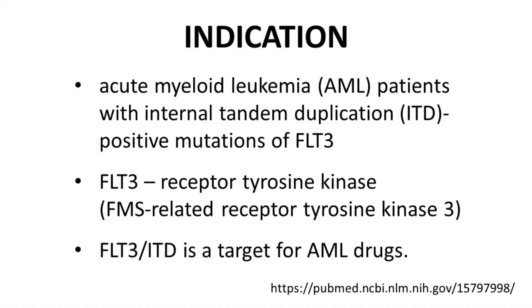Quisartinib is approved to treat AML specifically for AML patients with internal tandem duplication mutations of FLT3. FLT3 is a receptor tyrosine kinase, specifically FMS-related receptor tyrosine kinase 3. So FLT3-ITD is the target for AML drugs, including Quisartinib. The ITD mutation is found in approximately 23% of AML patients, especially in advanced AML patients. Therefore, FLT3-ITD is an established target for AML treatment.